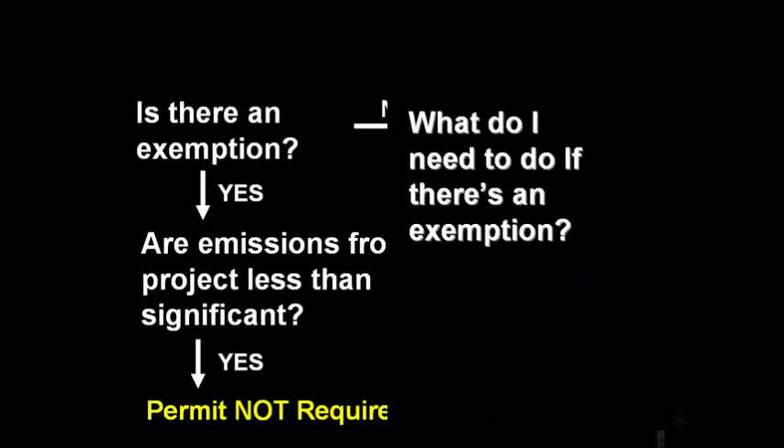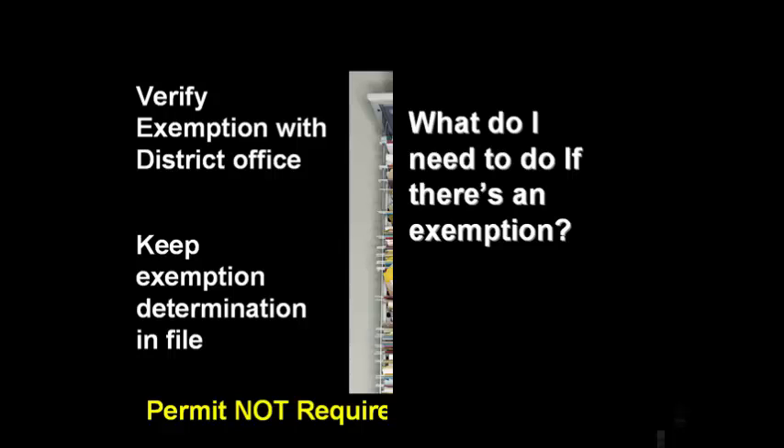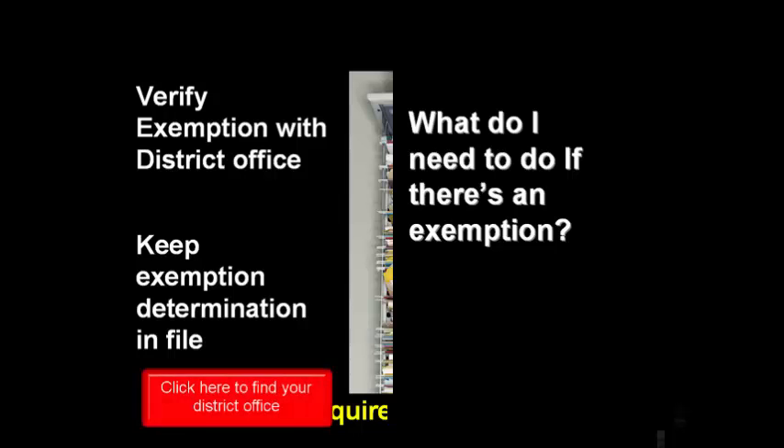One question you may be asking yourself is: what do I have to do if I determine an emission source is exempt? If you determine that a process or activity is exempt from permitting, you do not have to contact the DEQ. However, you should keep a record of your determination on file somewhere. It is recommended that once you've determined that an exemption applies, you verify your determination with your Air Quality Division Inspector. If you do not know who that is, you can find out by calling your district office.